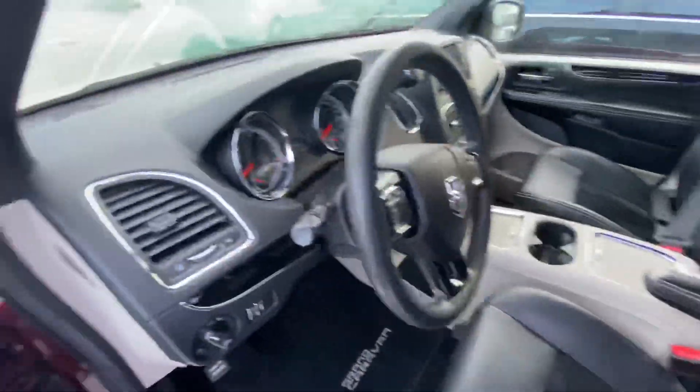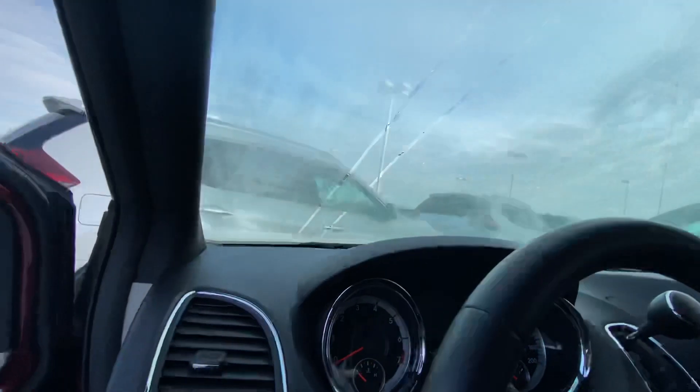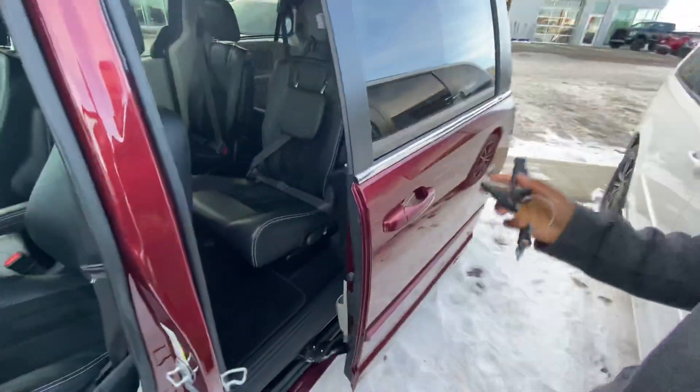leather seats, backup camera, cruise control and so much more. You can control all your doors from the push of a button there on the top or just with the handle.